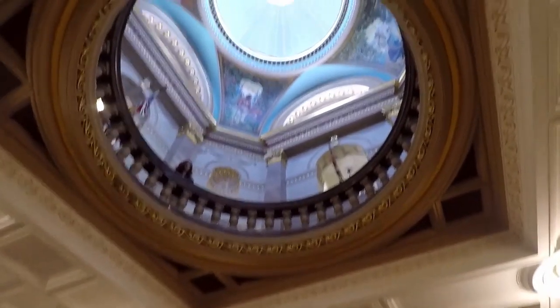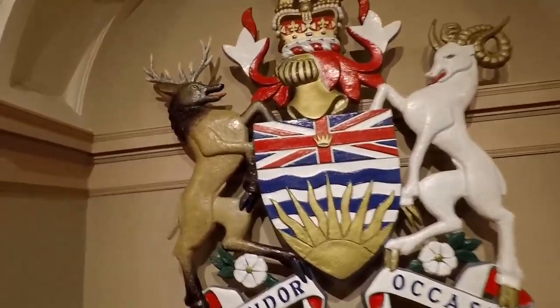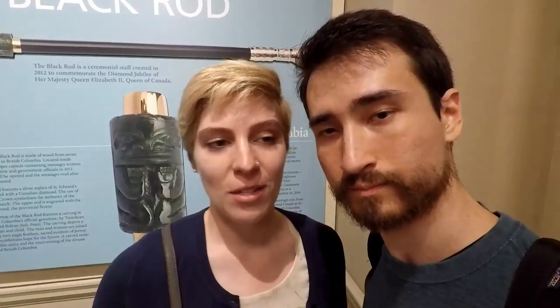It's just started — the 4 PM tour, sorry for the delay. Austin wasn't recording a minute ago when we started the tour. The guide was telling us about the coat of arms for British Columbia, and what I thought was cool was that Vancouver Island used to be its own colony.